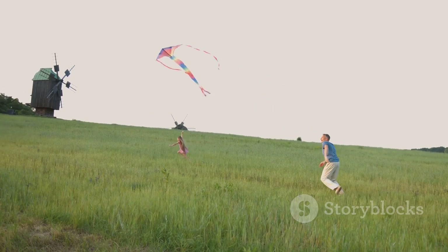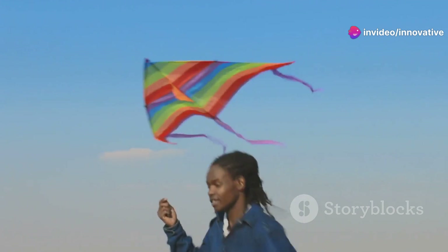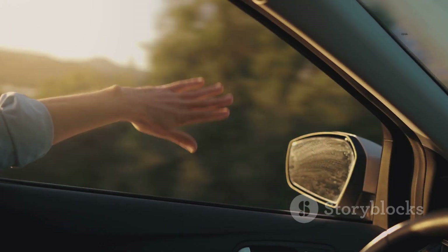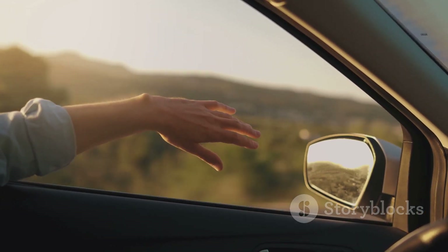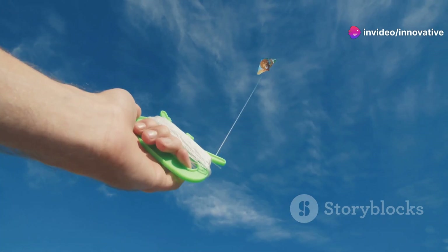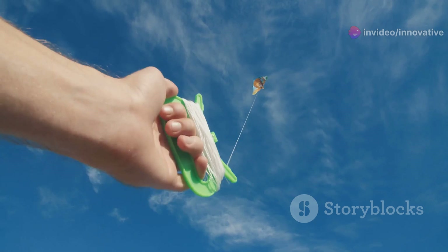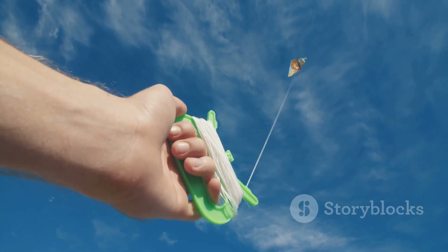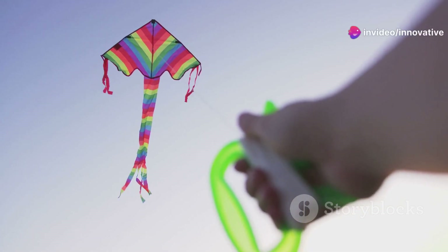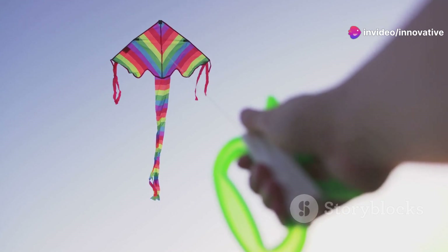When wind blows over the kite's surface, it creates an upward force that pushes the kite into the air. This force is generated by the difference in air pressure on the top and bottom surfaces of the kite. Think of it like this: imagine yourself holding your hand out of a car window. When your hand is flat, the air flows smoothly over and under it — this doesn't create much lift, but gives you a sense of the air's movement. But if you tilt your hand upward, the air pushes harder on the bottom of your hand, lifting it up, because the tilted angle changes the way air flows around your hand, increasing the pressure underneath.